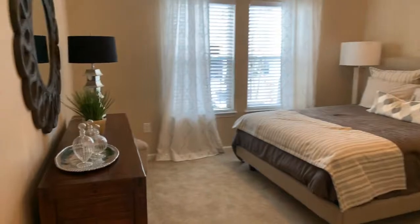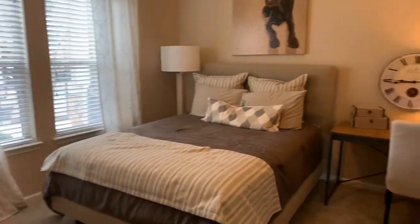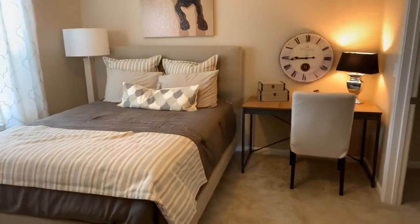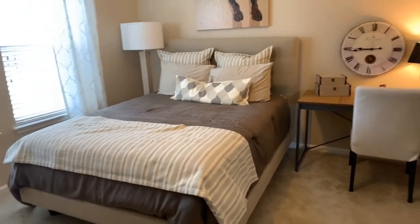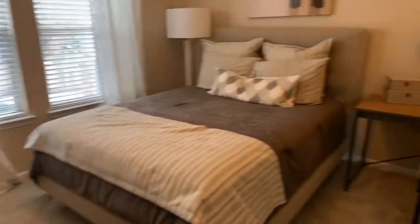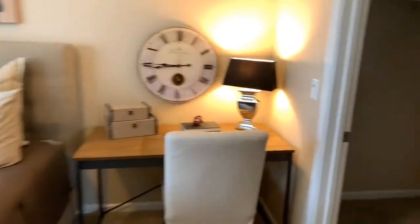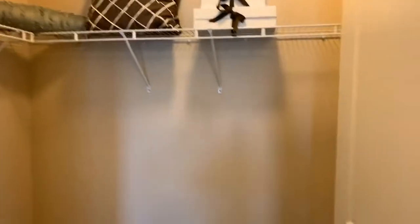Here you can see the bedroom. This is a queen size bed, but you could easily fit a king with two nightstands on either side and you would still have plenty of space for a dresser. We even have a little ottoman in here. It also includes a very large walk-in closet, and the shelving is included.